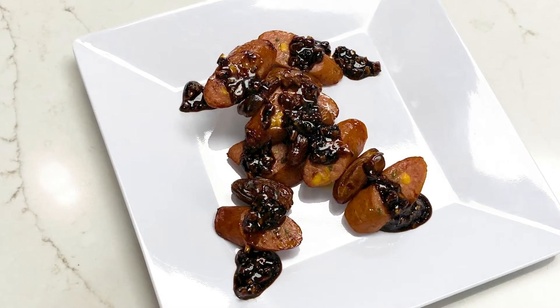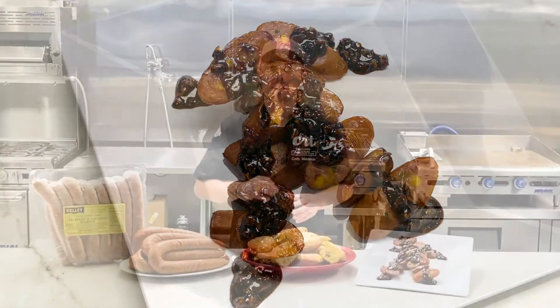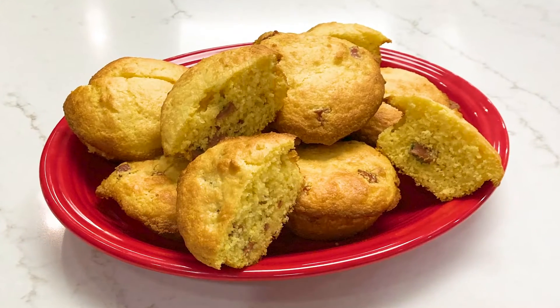Right here we have a nice appetizer for you, sliced on a bias, skewered with some dates, and drizzled with a balsamic fig reduction, and some Jalapeño Cheddar Sausage Corn Muffins.